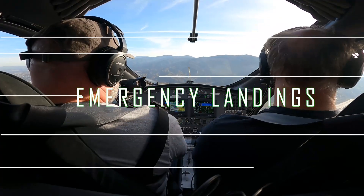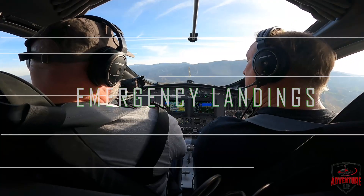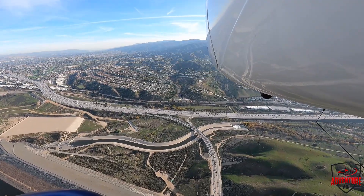All right guys, what we're going to do today is we're going to simulate an engine out and show you the procedures for an engine out — what you do in a gyroplane if you have an emergency and you need to land.